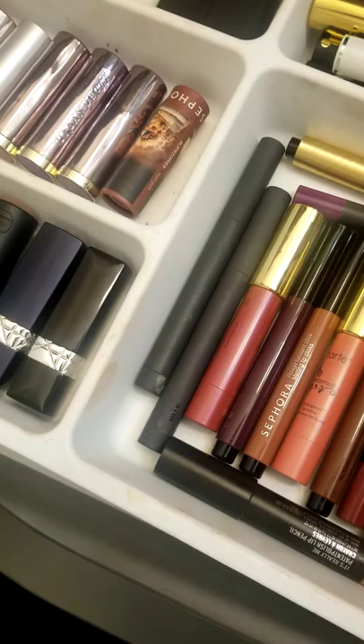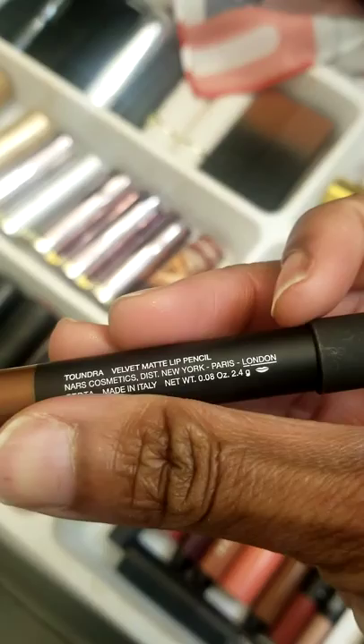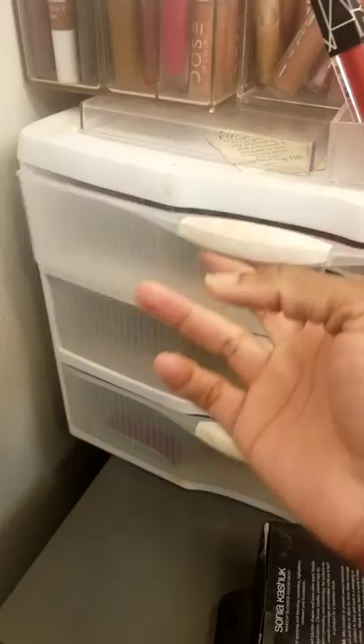Let's grab one of these NARS pencils. We are going to grab this one in Tundra — the MAC Velvet Matte Pencil in Tundra. Is that how you pronounce that? I'm not sure. That's how I'm pronouncing it — it might not be how it's pronounced, but that's how it's getting pronounced today.